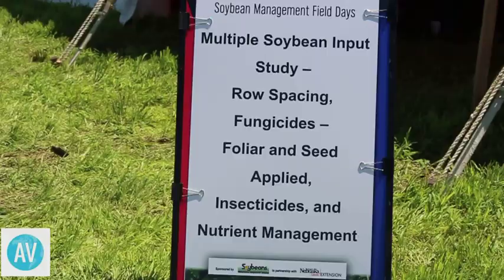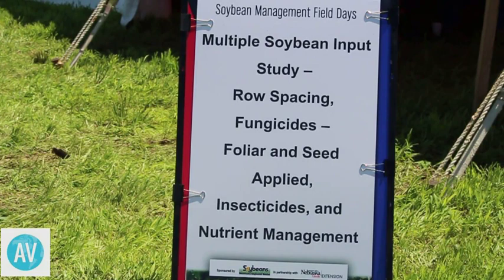Everybody wants to know about marketing grain right now, so that's on our agenda along with farm programs and risk management. Jeff Peterson and Brad Lubin are covering those two topics. We invest a lot of money every growing season on inputs, so we've done three years of research looking at seed-applied fungicides, foliar-applied fungicides and insecticides, nutrient management, and nitrogen management — whether adding a little nitrogen will actually give you a yield bump.